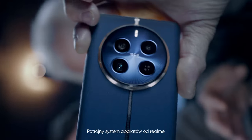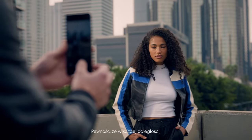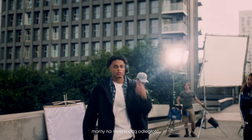RealMe's triple camera system gives you the freedom to capture five focal lengths all in one device, ensuring that at any distance, your images are crystal clear and perfectly composed. And when we say any distance, we mean any distance.